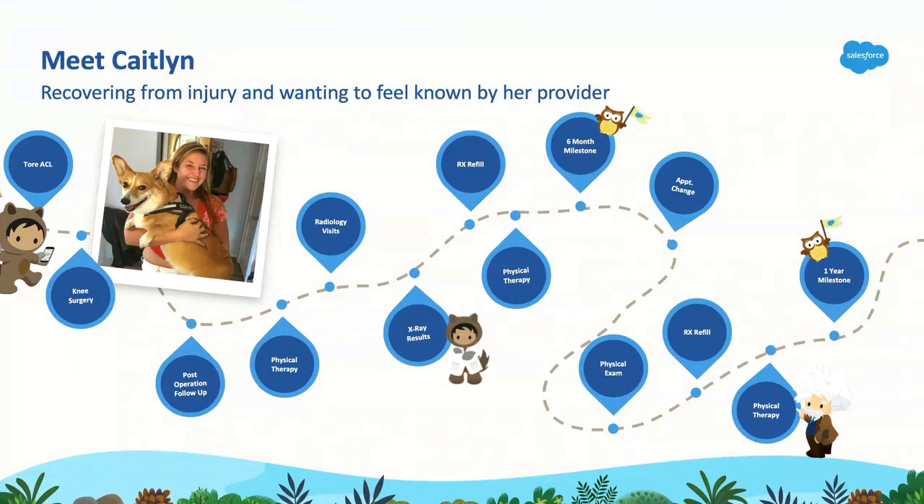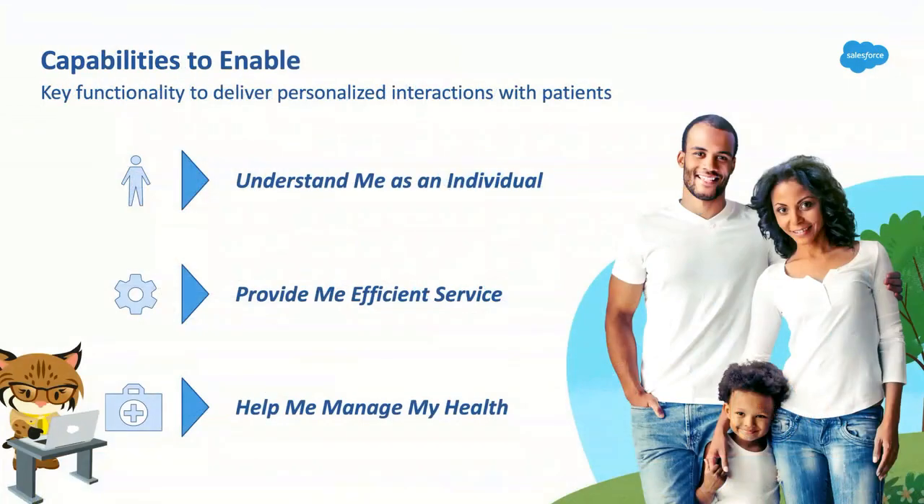When we think about how to enable this within HealthCloud to give Caitlin what she's looking for, we broke it down into three key capabilities. Later in the session, we'll go through a demonstration of how all these can come to life within HealthCloud, as well as discuss the architectural, data management, and integration implications needed to enable them.